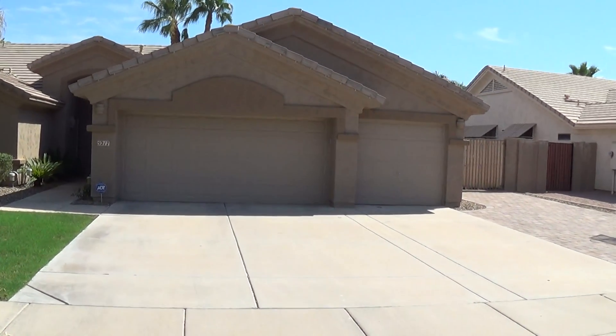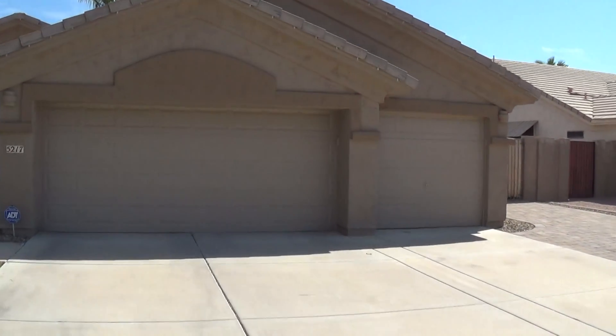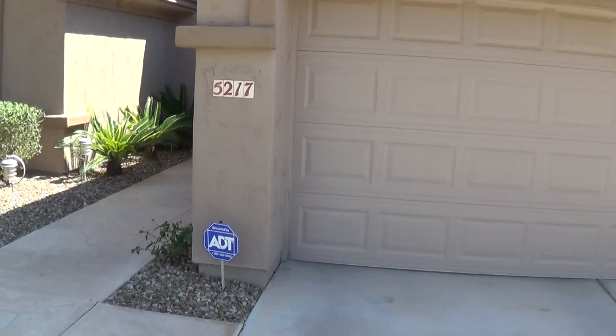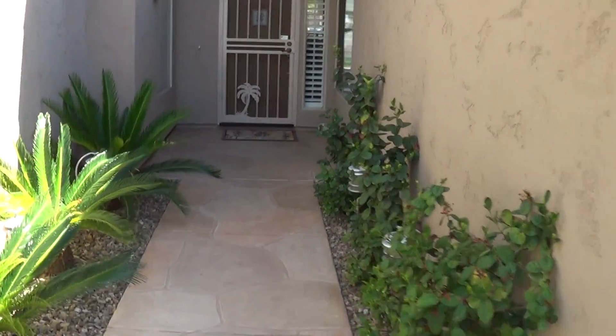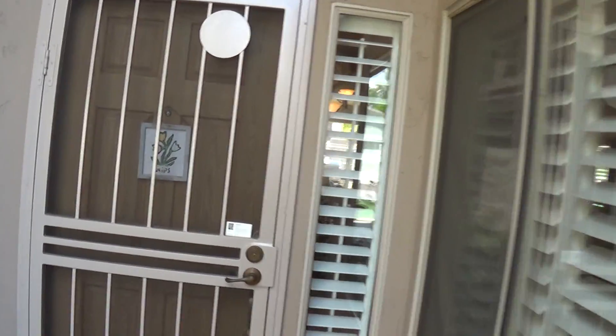Hey guys, we're at the house on Juniper — a three-car garage, as I'm sure you probably know. So we'll come up: 5217. Nice walkway up the front. There is an agent in here so I'm going to limit my commentary.